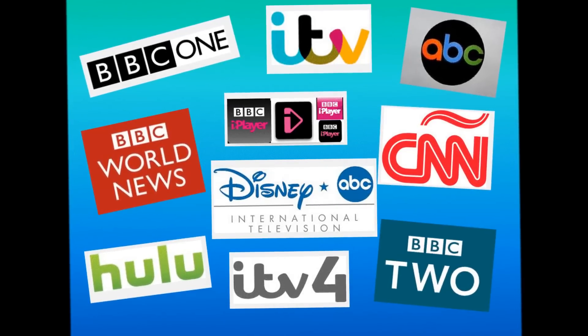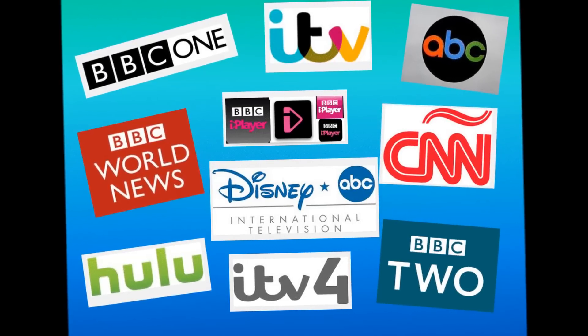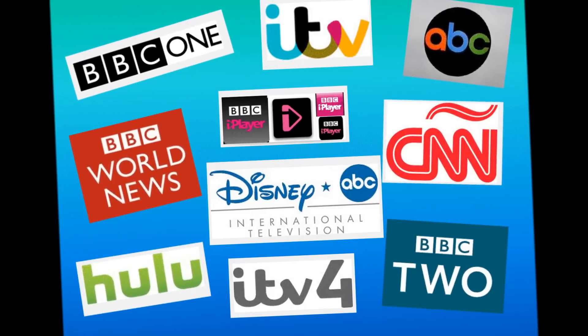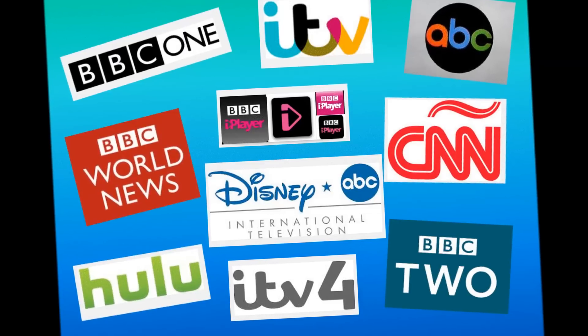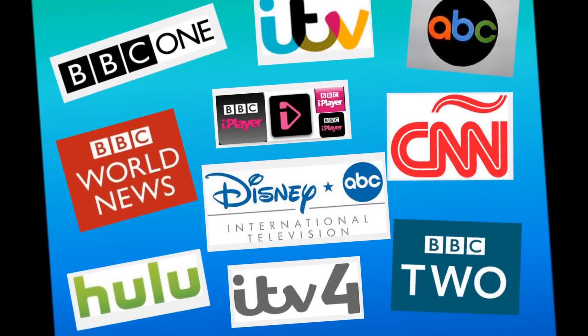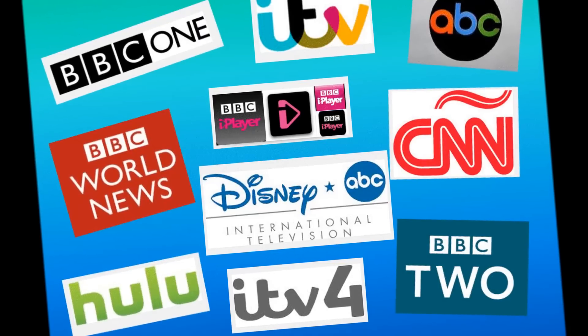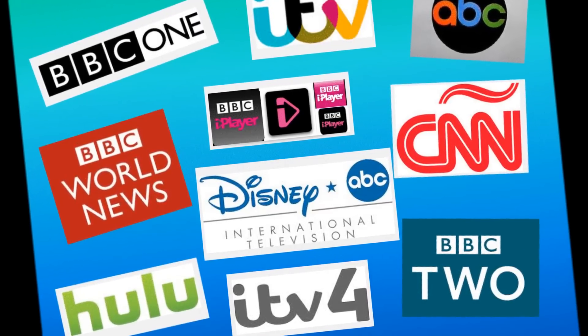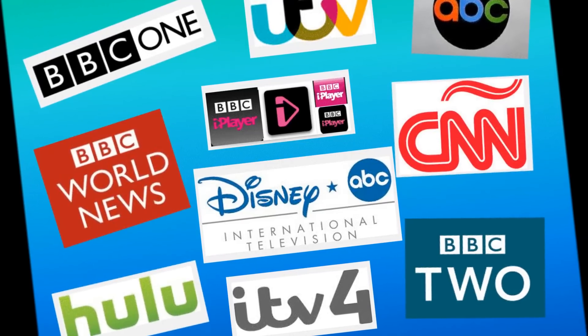Hello. I don't know if you're anything like me, but I'm not very technically minded when it comes to watching TV and setting things up. It's become very, very much more difficult to watch BBC or ITV when you live abroad. So with this problem in mind, I asked a friend of mine, how do you unblock BBC iPlayer? And this is what he told me.